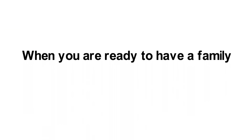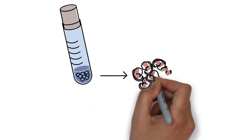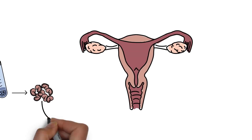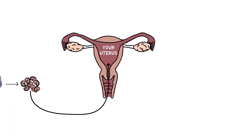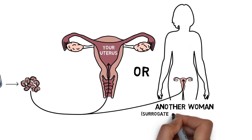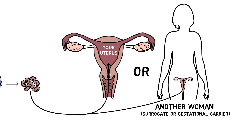There are several ways to use the frozen eggs or embryos when you are ready to have a family. If you froze eggs, you need to make an embryo first. 1. Embryos can be inserted into your uterus. 2. Embryos can be inserted into the uterus of another woman, also called a surrogate or gestational carrier. Some women choose this option if they are unable to carry a baby.